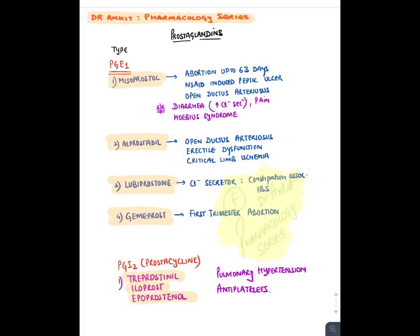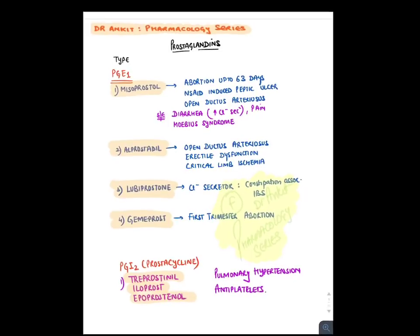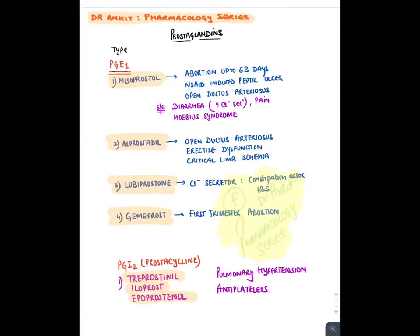Leukotrienes contain three double bonds (trienes). Leukotriene A4 is converted to LTB4, which causes chemotaxis and recruitment of eosinophils. LTC4 and LTD4 are known as SRSA (slow reacting substance of anaphylaxis) — they cause type 1 hypersensitivity. Regarding prostaglandin uses: PGE1 drugs include misoprostol — used for abortion up to 63 days, NSAID-induced peptic ulcers, and opening of ductus arteriosus in congenital heart disease. Most common side effect of misoprostol is diarrhea; it also causes Möbius syndrome (6th cranial nerve malformation) in fetuses.